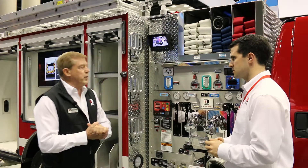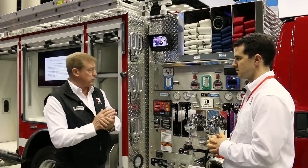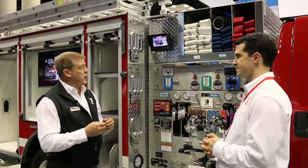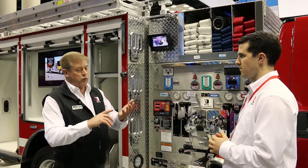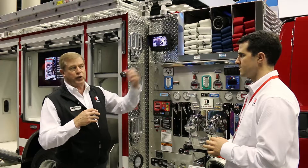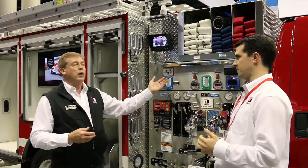Why curbside — why is that important these days? One of the biggest things with curbside, for anybody that's attended any of the TIMS classes or the Traffic Incident Management class, is that we're doing a lot on highway response to increase the safety for all people, including the first responder. With the TIMS program in mind, we've done a lot of things to fire trucks like chevron striping and emergency lighting to make it more visible for oncoming traffic. Traditionally, the pump panel being on the driver's side still places the operator in the traffic lane, so it makes it a lot safer for the firefighter during operation.